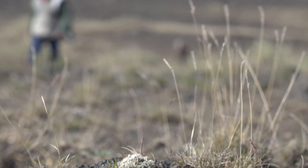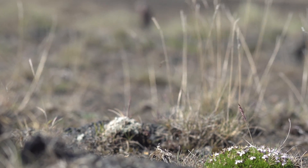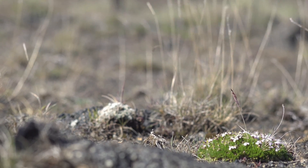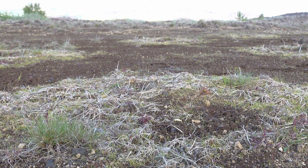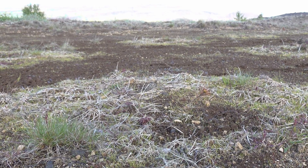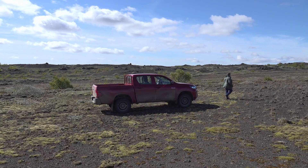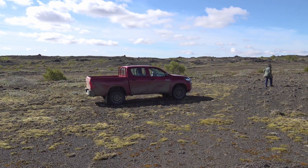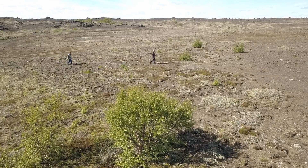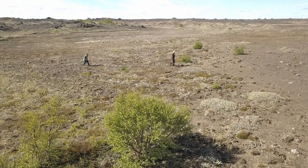The other species is lodgepole pine, Pinus contorta. It seems to grow well with the native downy birch. We're looking at the interactions — does it facilitate birch, or is there competition? But they seem to do well together. Compared to the other species, lodgepole pine can naturally regenerate, so in the long term we might be able to use that to reforest lands. That's a summary of the six species we're using.